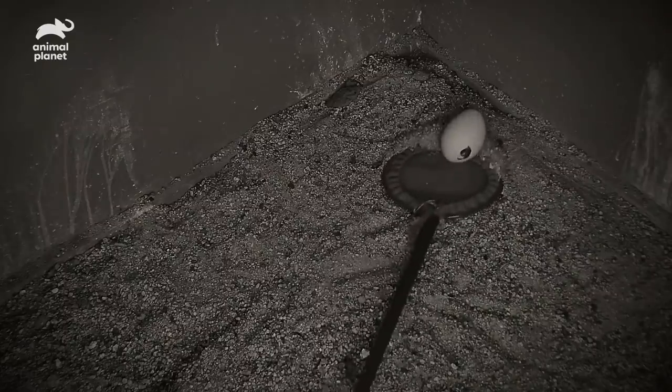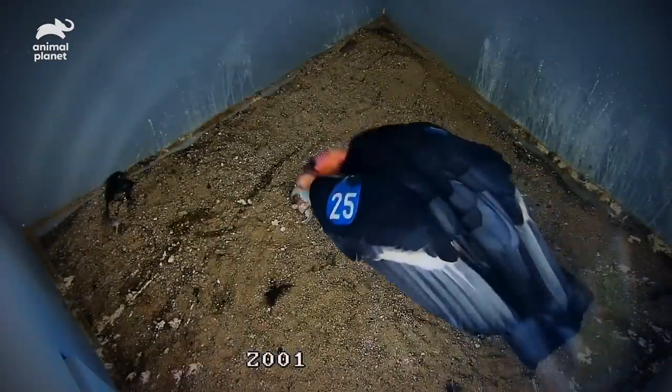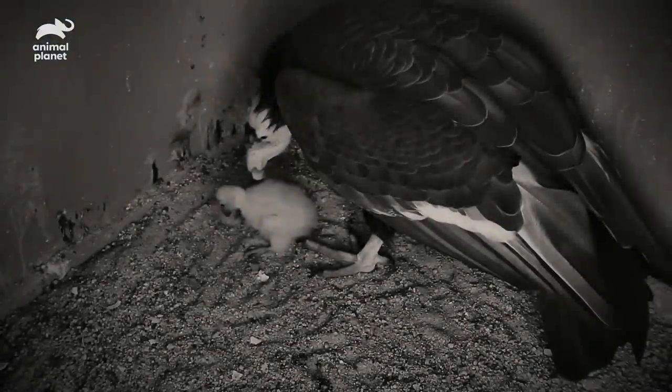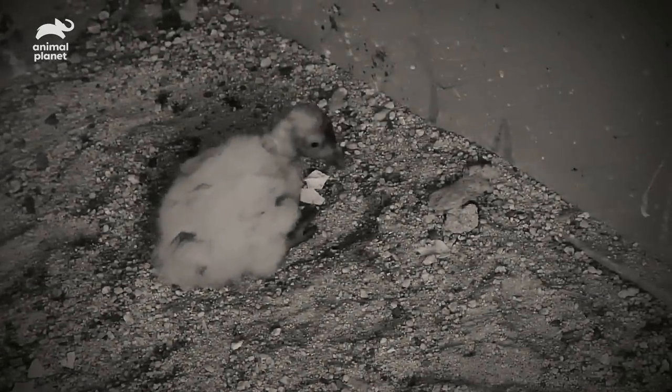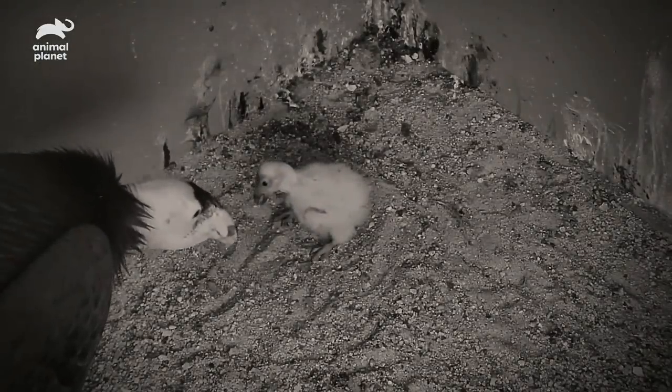This California condor chick was malpositioned in the egg, so we needed to go in and help break the shell. The chick was then able to cap the egg on its own, and the parents came in — it hatched under the parents. Our chick has been in the nest box with its parents for about 45 days now and has been doing really well. Today we'll be getting hands on the chick for the first time.